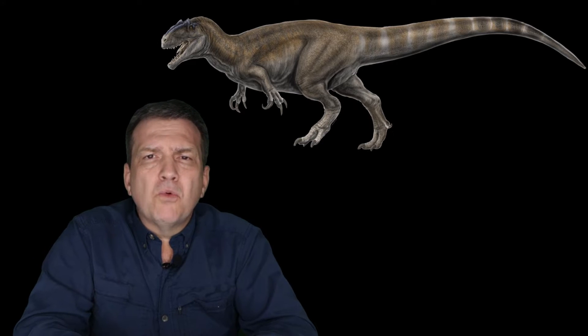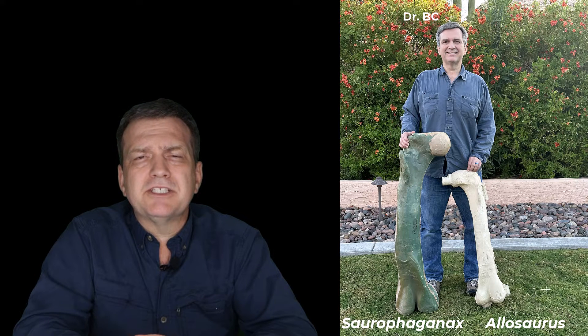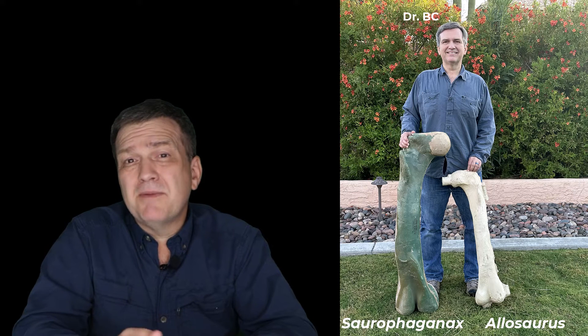This animal was clearly gigantic. There's a femur which is huge — it's probably the largest, longest, thickest femur to come out of the Morrison Formation in the late Jurassic of Western North America. Maybe the Jurassic anywhere.